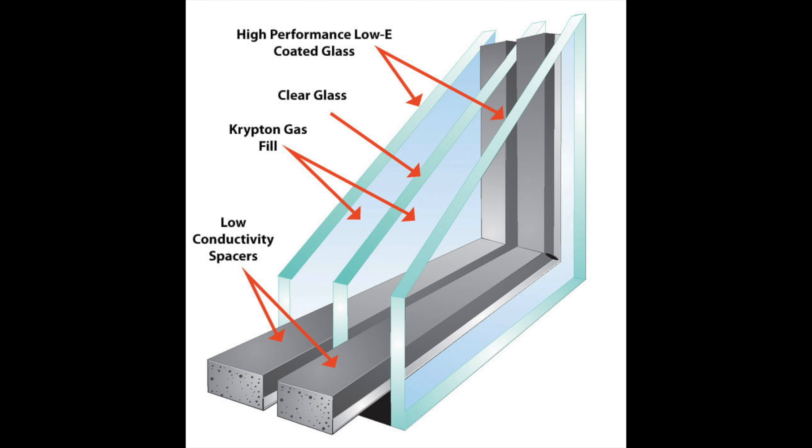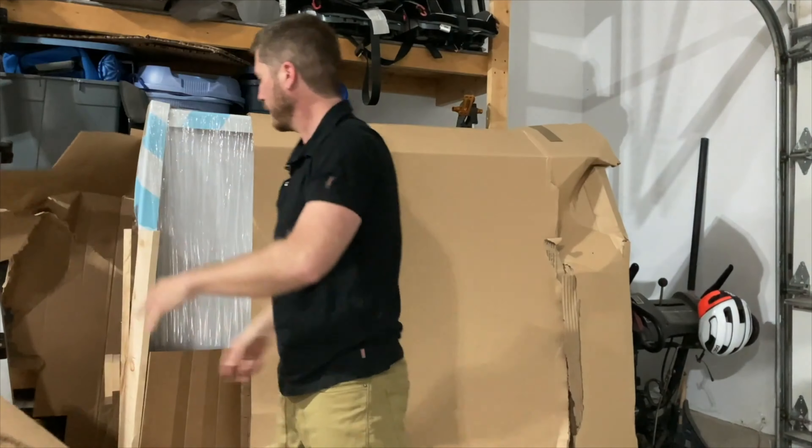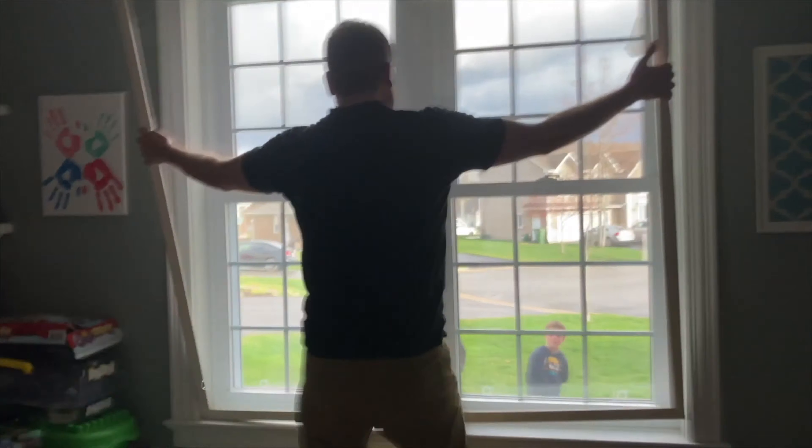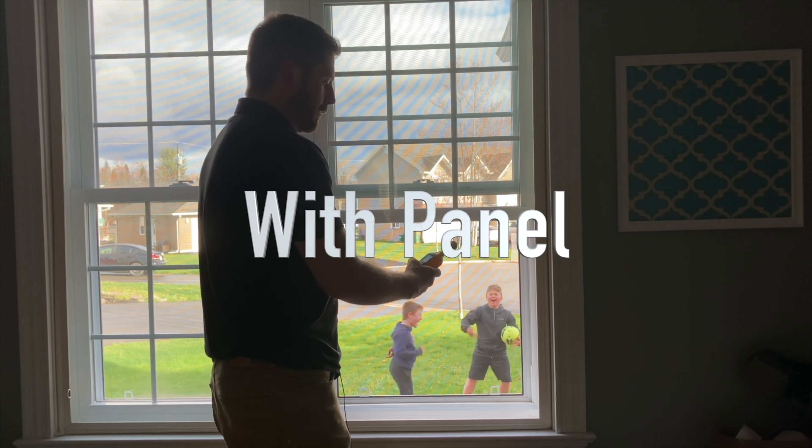Number twenty-one is double or triple pane windows. Instead of one layer of glass you have two or three layers with an air gap and usually an inert gas in between. You'll pay a few hundred dollars depending on window size. Number twenty-two is a window insert — you take the measurements, send them in, and a custom insert is made. A small window might cost a few hundred dollars; a large one was $700 to $800 for me. These work very well with single pane windows but if you have double or triple pane, I'd skip the insert.